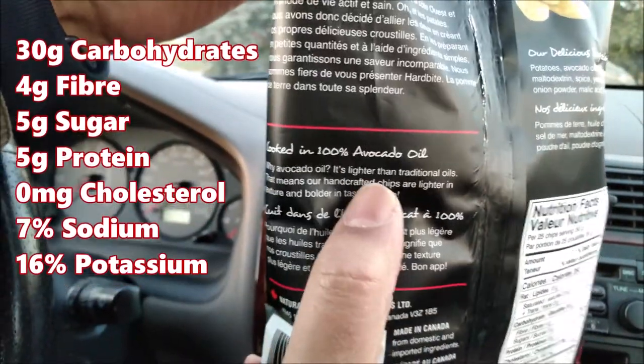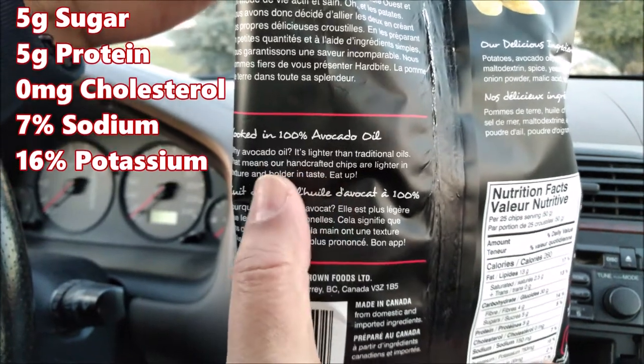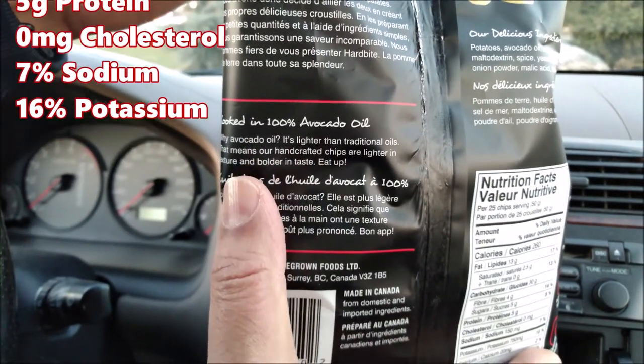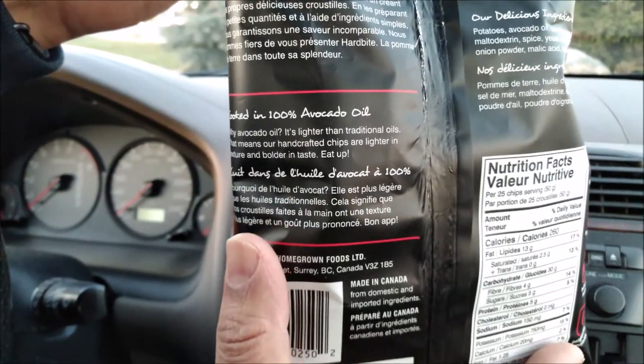Just as I said off the top, here they are cooked in avocado oil. Why avocado oil? It's lighter than traditional oils, which means our handcrafted chips are lighter in texture and bolder in taste.